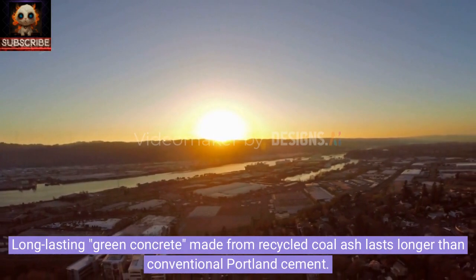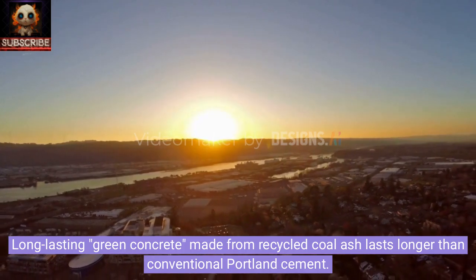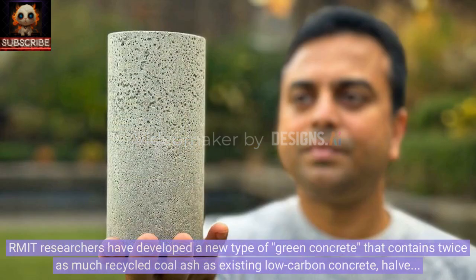Long-lasting green concrete made from recycled coal ash lasts longer than conventional Portland cement. RMIT researchers have developed a new type of green concrete that contains twice as much recycled coal ash as existing low-carbon concrete, halves the amount of cement needed, and lasts longer than conventional Portland cement concrete.